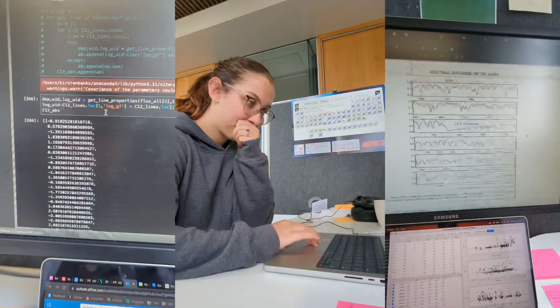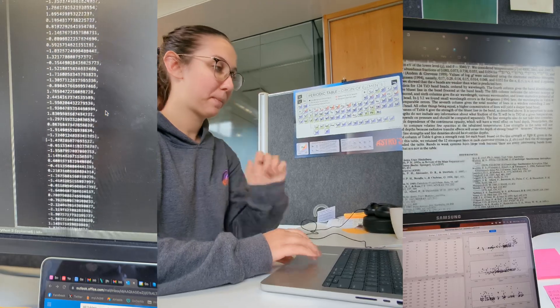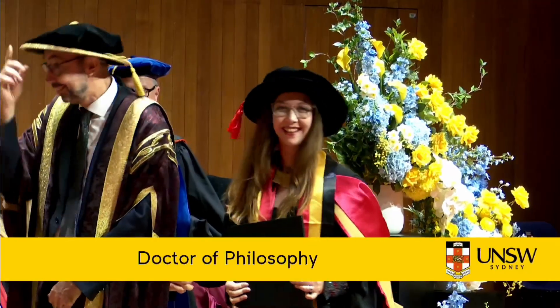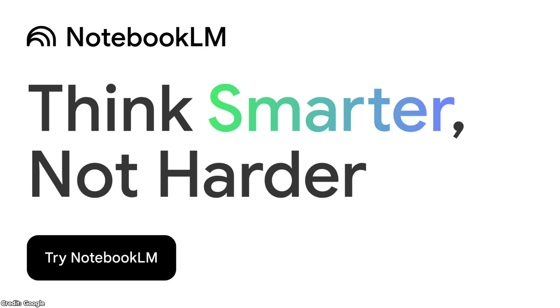Can AI write a PhD thesis better than I can? And can the creators of Google's NotebookLM tell my writing from the chatbot's? Imagine spending years buried in research, sifting through mountains of information, painstakingly writing a PhD thesis only to graduate and discover there's now an AI tool that can do so much of that heavy lifting. Well, that was me. I finished my PhD in early 2024, right before the major wave of AI tools like ChatGPT and NotebookLM really hit the mainstream.